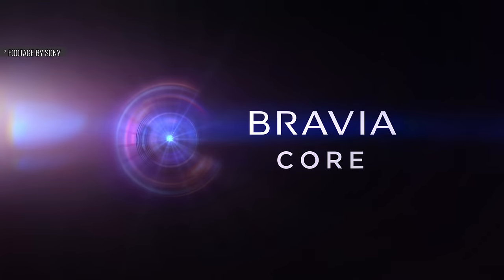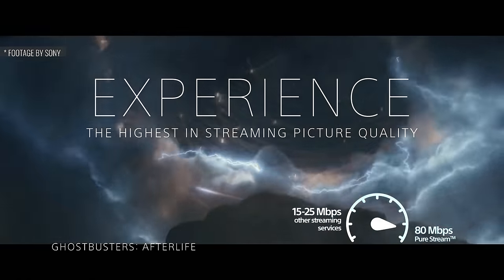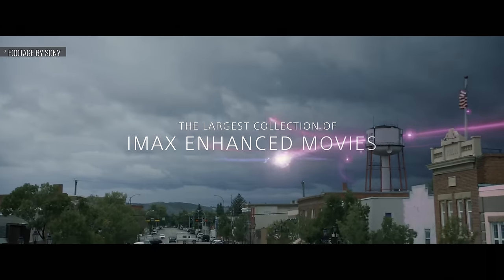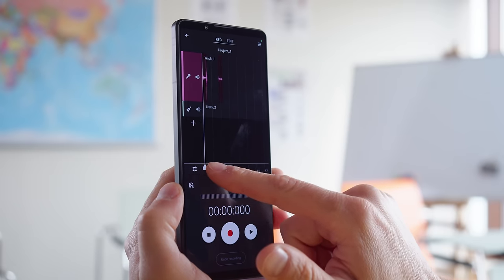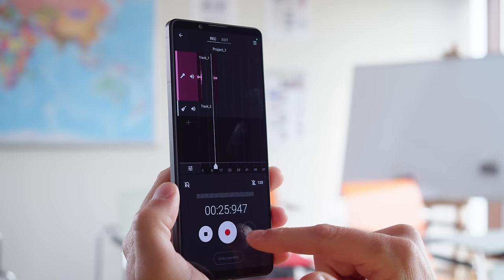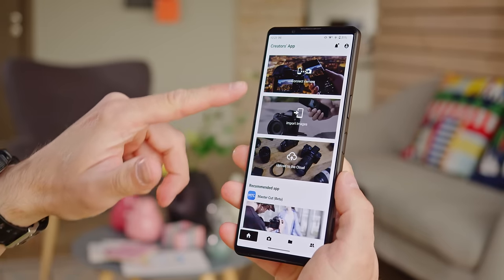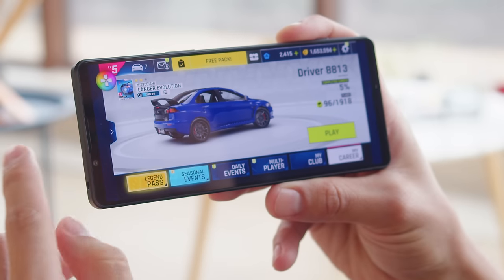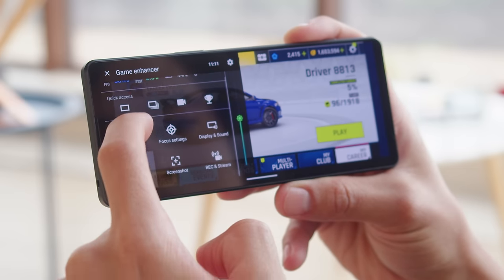Bravia Core is a Sony video streaming service typically found on Bravia TVs, but included with the Xperia 1 Mark V with a year of free access. There's also an app called Music Pro, a paid service that allows you to record singing and instruments and upload it to the cloud for pro-level processing. The Creators app allows easy connection to Sony Alpha cameras. You actually get three separate camera apps on the Xperia 1 phones: Photo Pro, Video Pro, and Cinema Pro. There's also a feature-rich game enhancer providing several options for your gaming, accessible within a menu or as an in-game overlay.